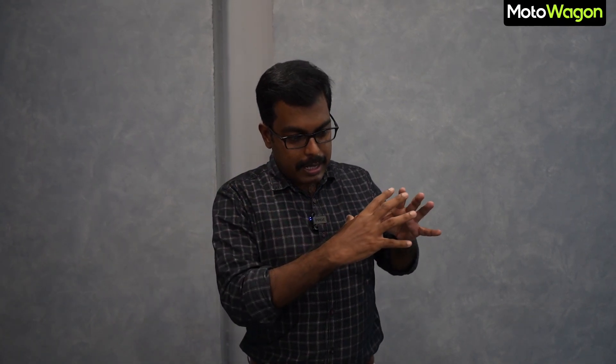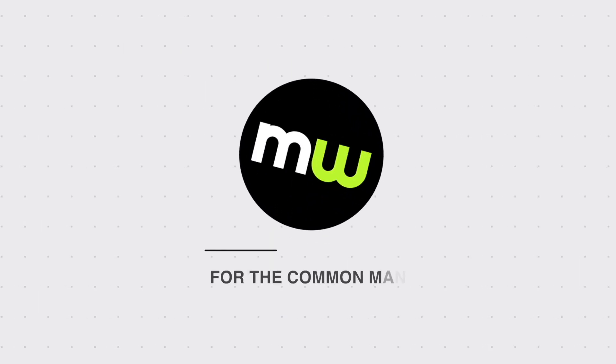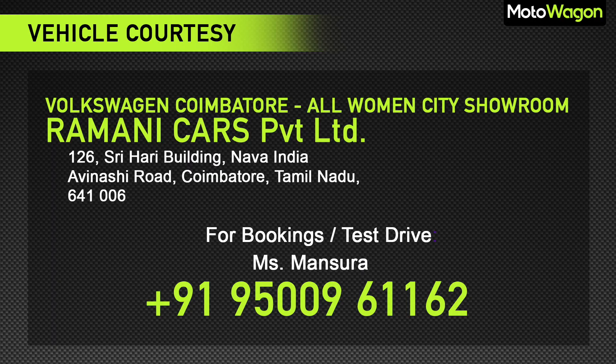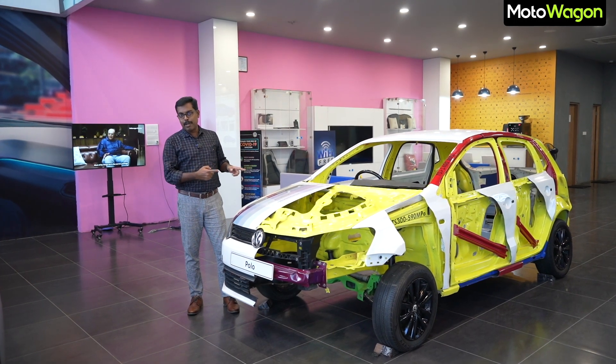If we talk about safety in our market, we will talk about safety as a point and how the car will be built. I am talking about the Polo.